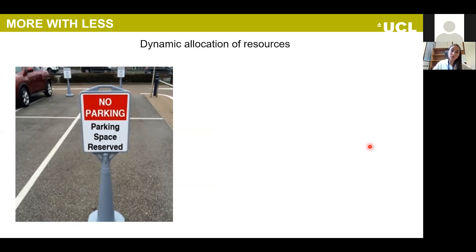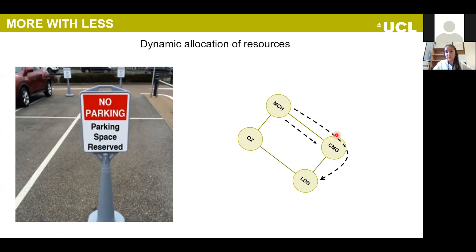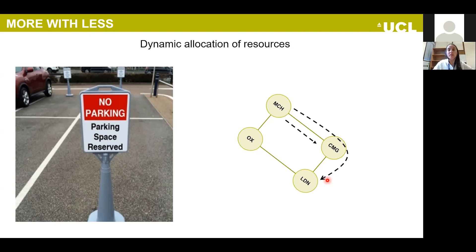The second example is about not wasting resources. Just as reserved parking spaces could be shared when unused, the same applies in networks. If a connection from Manchester to London uses one wavelength (color) and we know it won't be used for hours, we can reuse that same color for another connection, reducing the number of wavelengths needed. Two sources of information not using channels at the same time can simply be switched between.